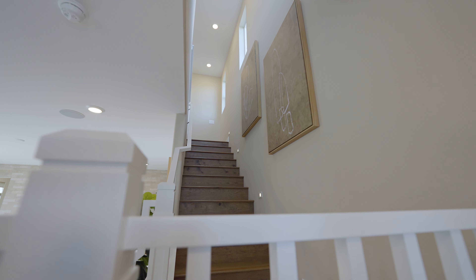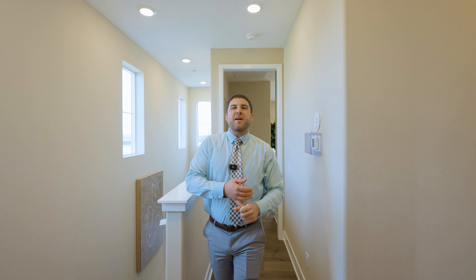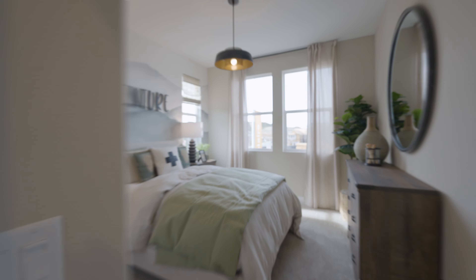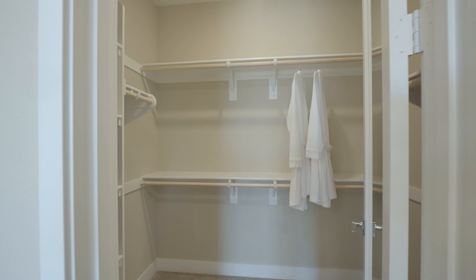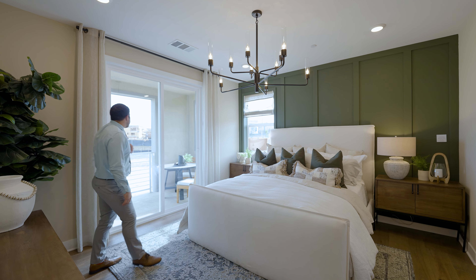As we make our way upstairs, you'll notice these cool little illuminated stair lights, and then we have the laundry room up here as well as three additional bedrooms down the hall for the kids that have carpet and a cool accent wall. And then follow me here into the primary suite where we have a large walk-in closet, a beautiful bathroom, and a covered patio with a gorgeous view.